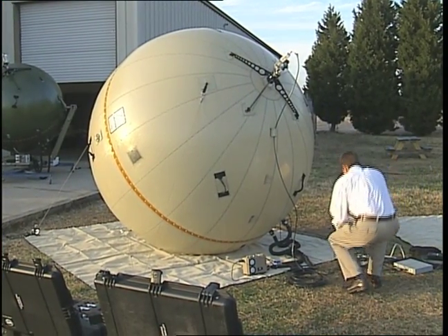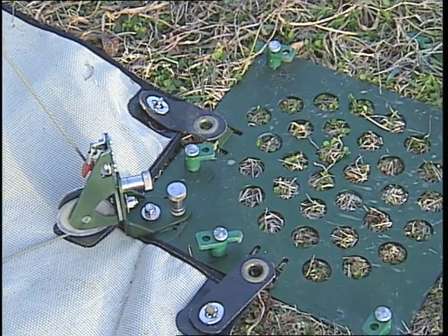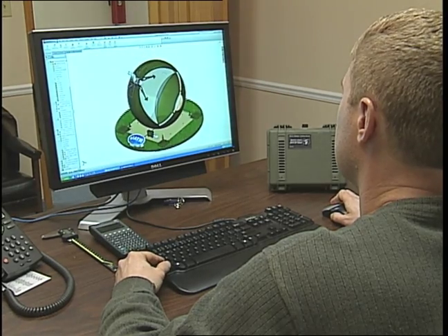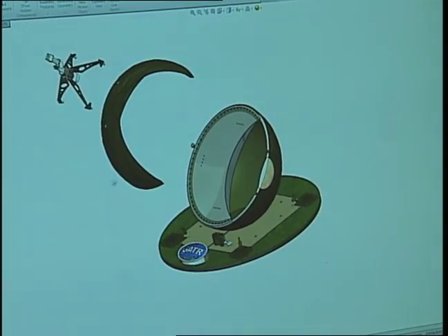Gator Technologies' inflatable antenna is made from a tough, flexible fabric and is held to the ground by plates and cables. A blower keeps the ball inflated, and the air pressure shapes a flexible, reflective fabric mesh dish inside the ball into a precise parabolic contour.